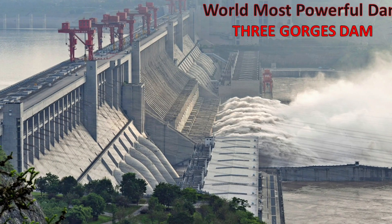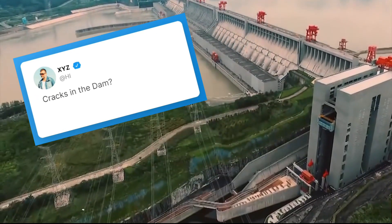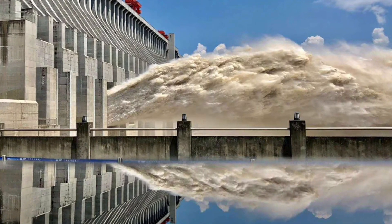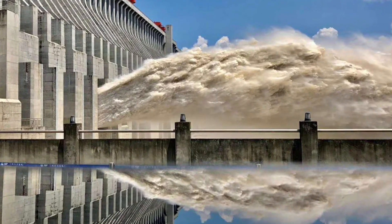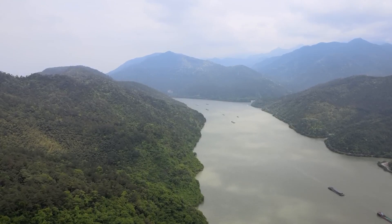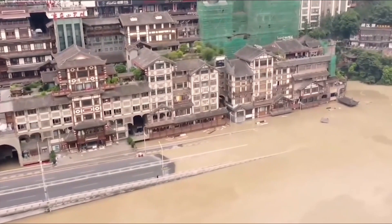But beneath its seemingly impenetrable facade lies a story of controversy and uncertainty. As the largest hydropower project ever built, the dam was intended to harness the immense power of the Yangtze River, providing clean energy to millions of people while preventing disastrous flooding.